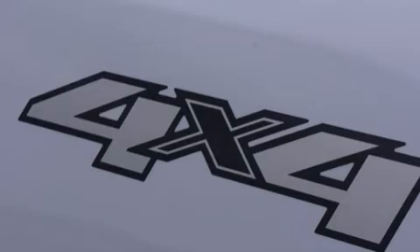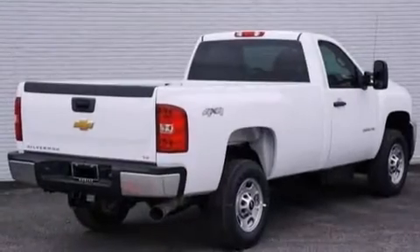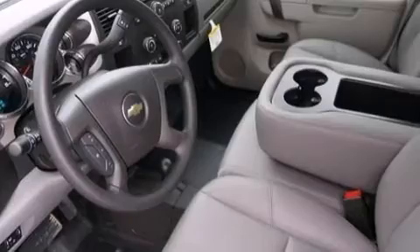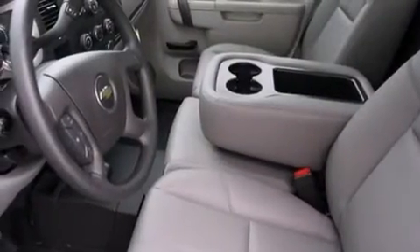Its top features include XM satellite radio and traction control and stability control systems. The following features are also included: a low-tire pressure indicator and air conditioning with automatic climate control.